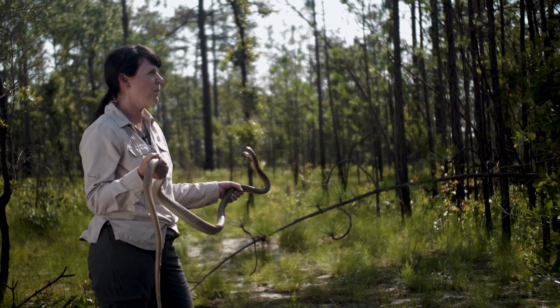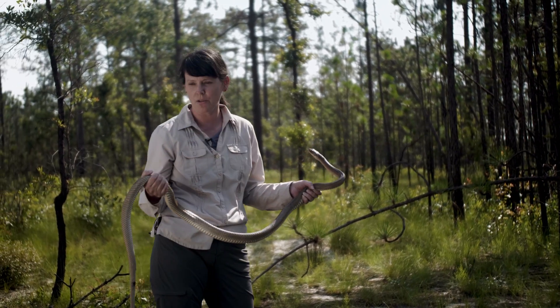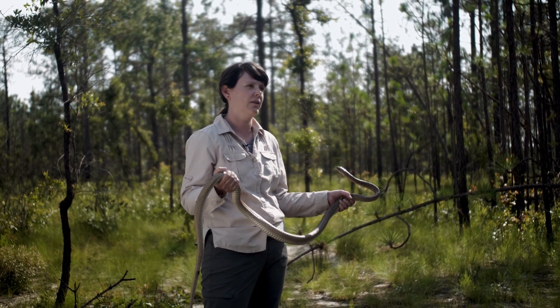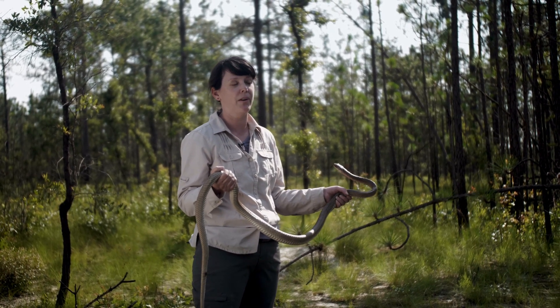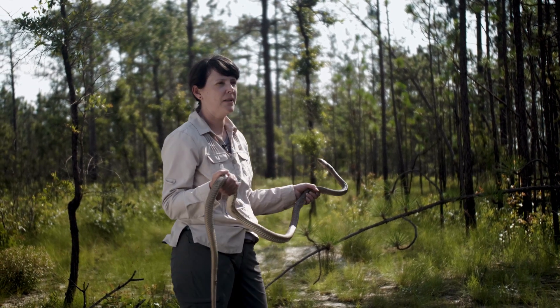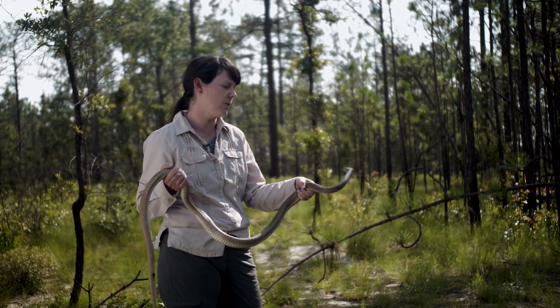This is really great habitat for coachwhips. They like this open pine canopy and the grassy understory. It needs to be fairly open because they are foragers and they need to visually cue in on their prey. So having this open, recently burned habitat is really great for an eastern coachwhip.